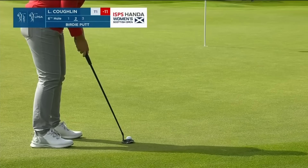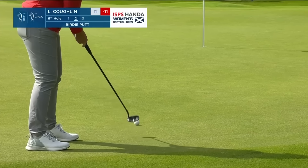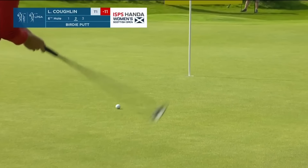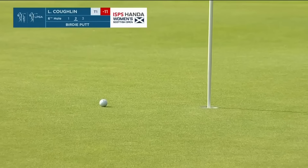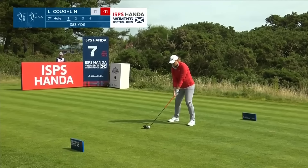This is the big change — the putter. Gaining at least a shot, more than it has been over the past two. Back on the tee, co-leader Coughlin.